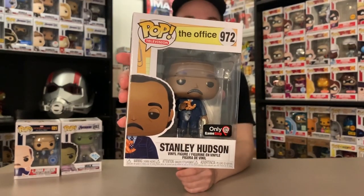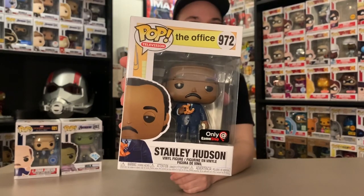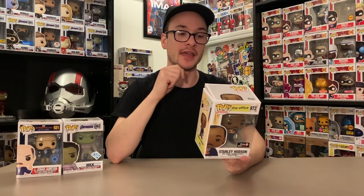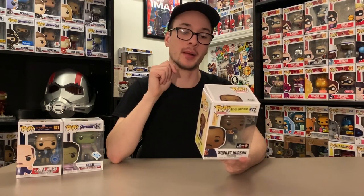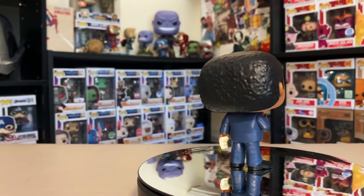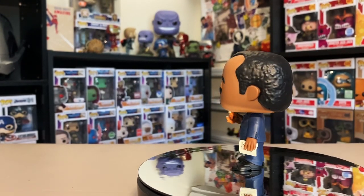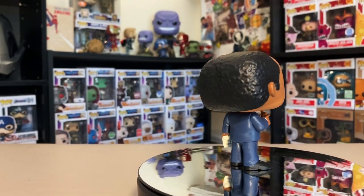Another Gamestop exclusive I picked up is Stanley with his pretzel from the new wave of Office pops. It launched on Gamestop's website, so I grabbed it online and canceled my in-store pre-orders since who knows when Gamestop will open back up. Every Office pop has a quote on the back flap — Stanley's is: 'I wake up every morning in a bed that's too small, drive my daughter to a school that's too expensive, and go to a job I get paid too little for. But on pretzel day, well... I like pretzel day.'